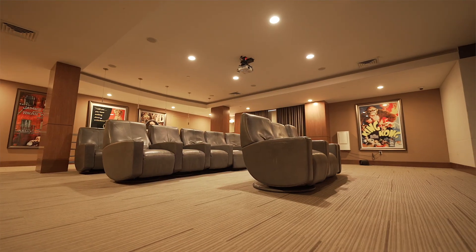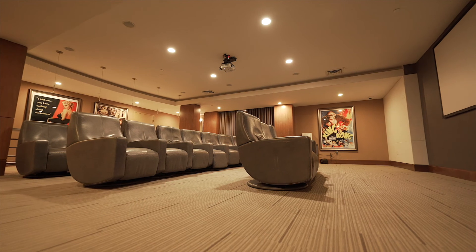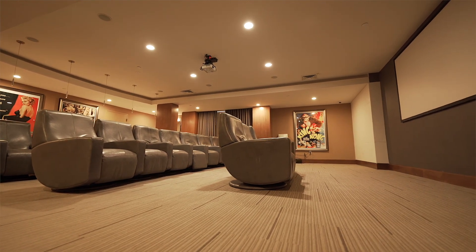Our movie theater is a great space to sit back and relax in our reclining chairs while watching your favorite show or movie.